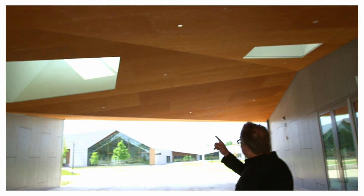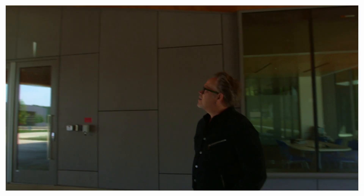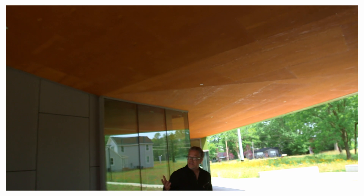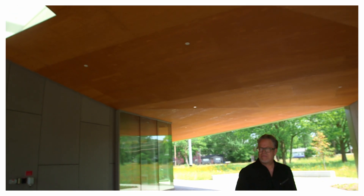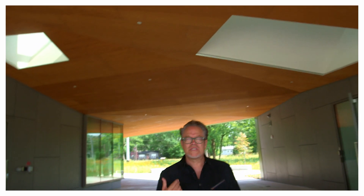I always try to connect you with the sky — that's a good thing. These dog trots are great because they generate breezes, they provide an outdoor classroom, and they really act as thresholds that sort of move north-south out into the main campus.